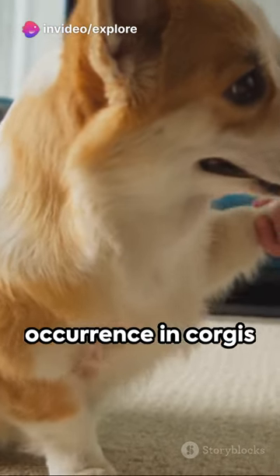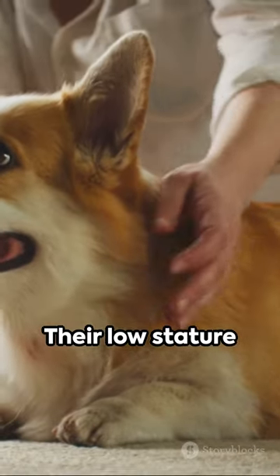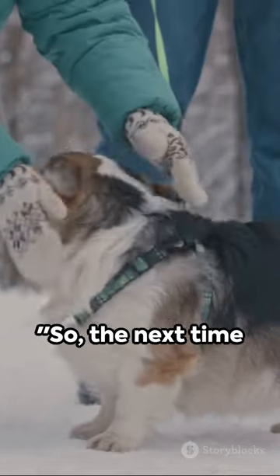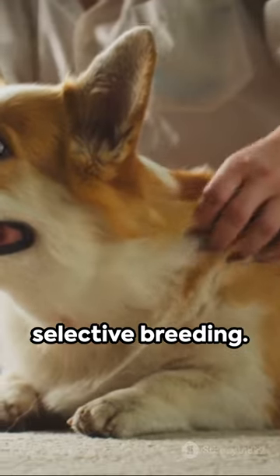It's a natural occurrence in corgis and was even encouraged by breeders because it made them better herding dogs. Their low stature lets them avoid kicks from cattle and sheep. So the next time you see a corgi waddling around, remember those short legs are a result of nature's design and selective breeding.